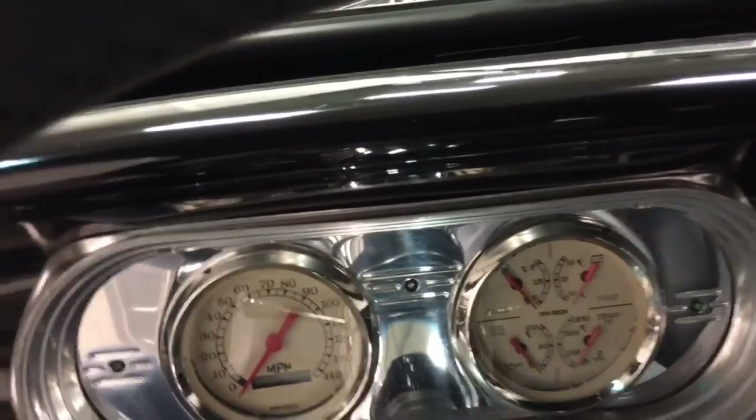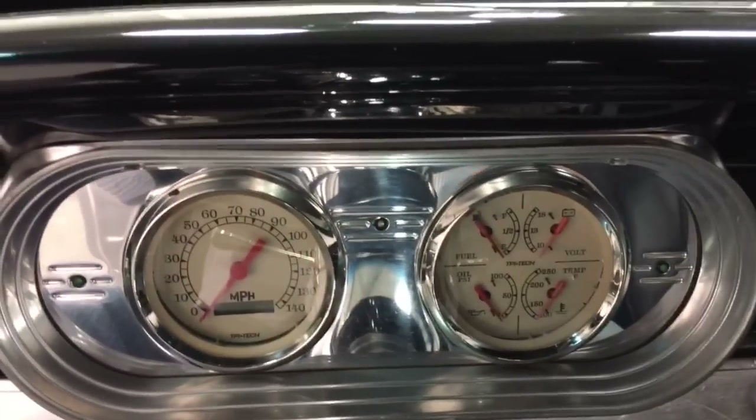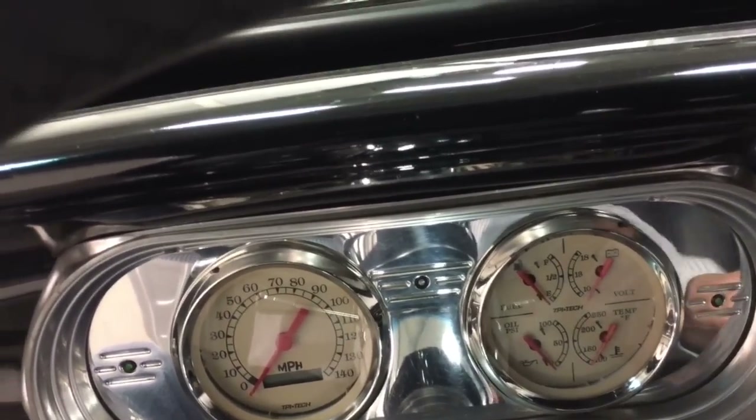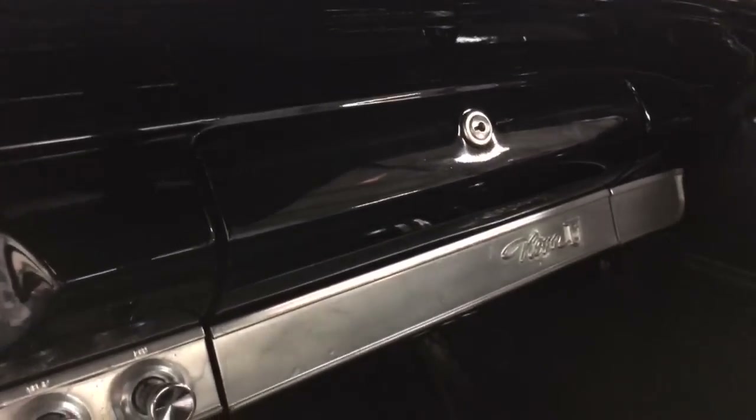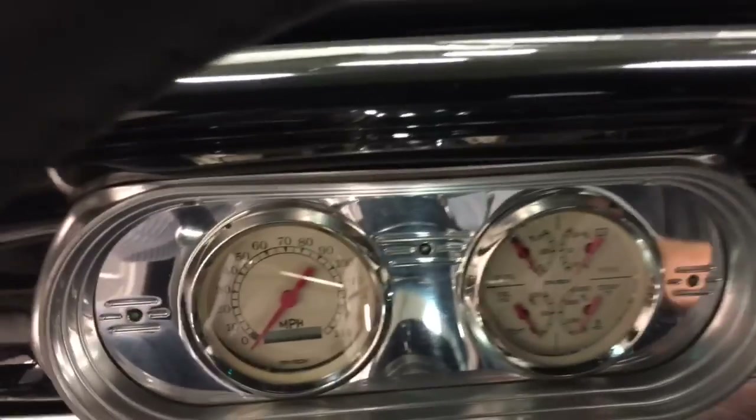The gauges are all brand new — the gas gauge works, heat gauge, all that stuff works on it. Over here we've got a tachometer, and up here we've got the radio, nice glove box, and your shifter. Nice car, let's fire it up.